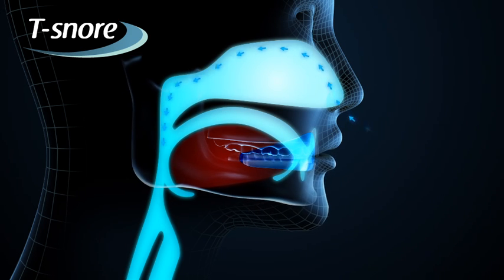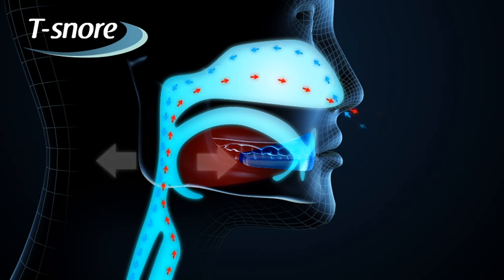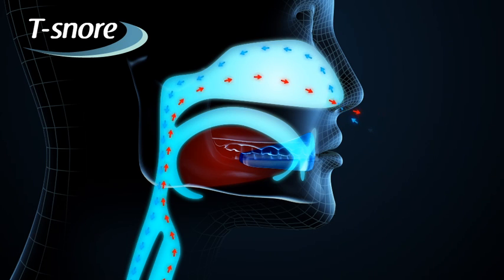It also propels the lower jaw slightly forward and holds the tongue to the palate. This triple action helps air circulation and effectively stops snoring.